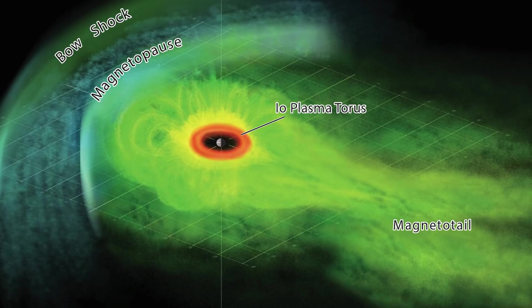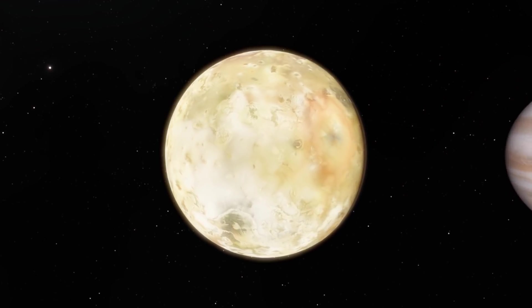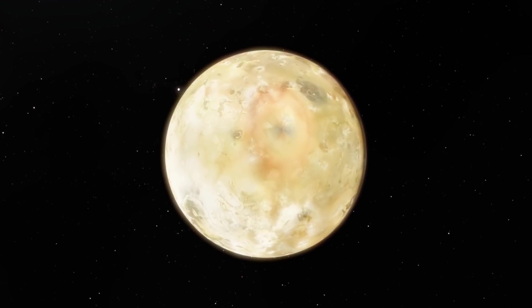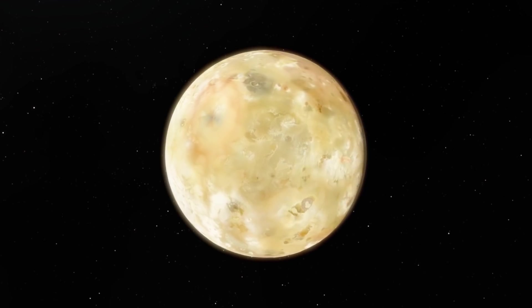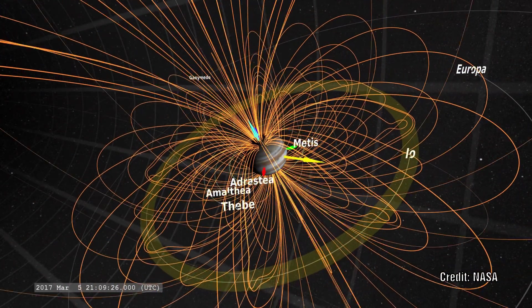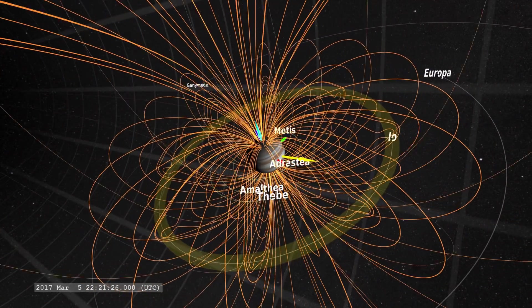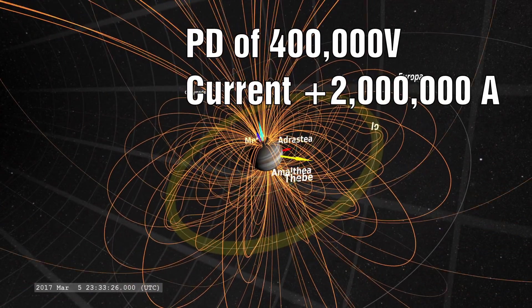As Io's atmosphere is highly ionised, its movement through the magnetic field of Jupiter will have a dramatic effect on these emissions. As Io moves through the magnetic field, a current will be induced which will oppose the one that caused it. As Io sweeps past, this current it generates actually disturbs the magnetic field of Jupiter, and it lasts for some time after Io has passed. This electric current carries several million amps of current with a potential difference of up to 400,000 volts.